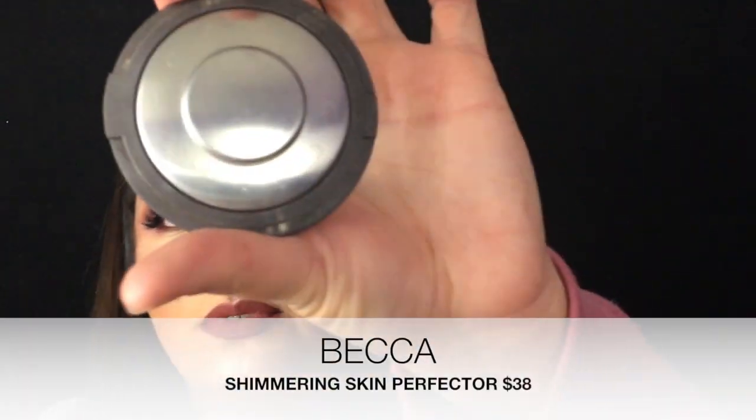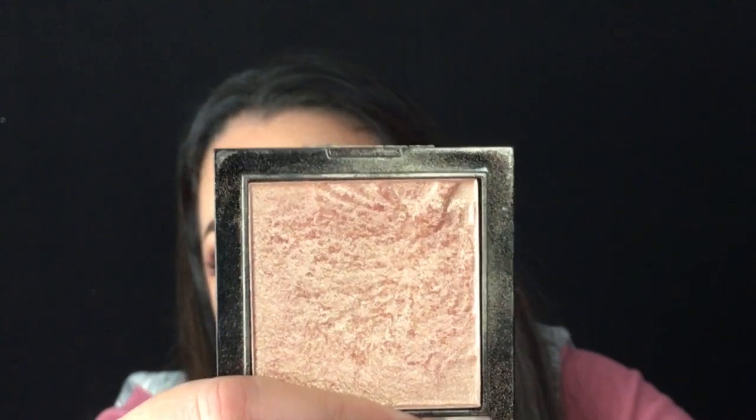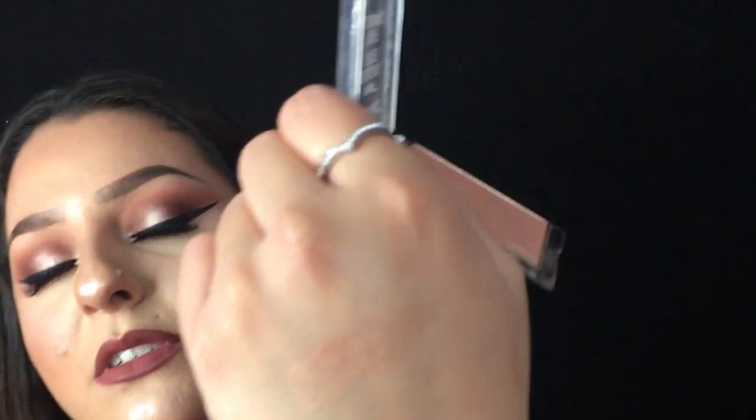Moving on to highlights — for high-end, I really love Becca's Champagne Pop Highlighter. It just looks amazing on all different kinds of skin tones. I'm not wearing it today, but I recommend it because if you have texture on your face, you want a powder that will go over smoothly and blend out easily, and this one is perfect for that. For drugstore, I would recommend Wet n Wild's Mega Glow Highlighting Powder in the shade Precious Petals. It's almost like a rose gold — super pretty. It almost looks like Champagne Pop.